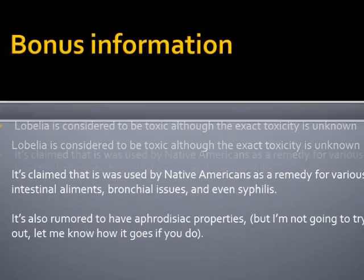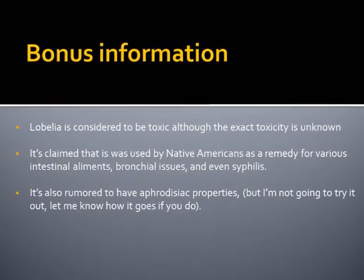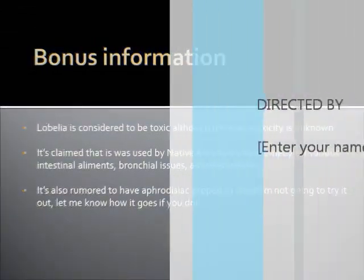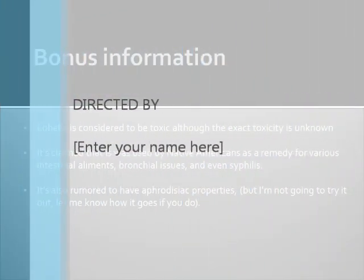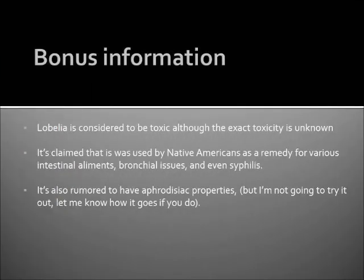Lobelia is also considered to be toxic, although the exact toxicity is unknown. It's claimed that it was used by Native Americans as a remedy for various intestinal ailments, bronchial issues, and even syphilis. It's also rumored to have aphrodisiac properties.